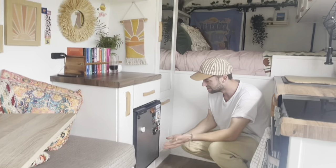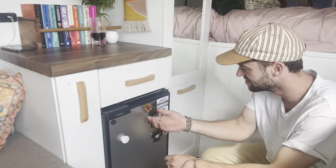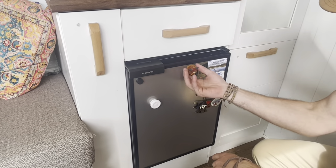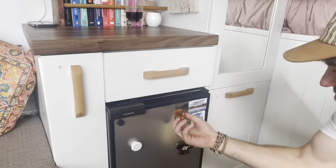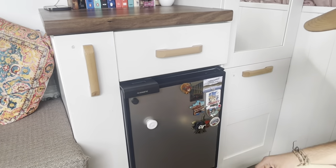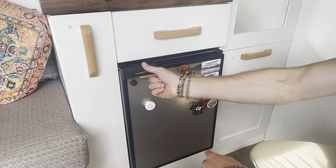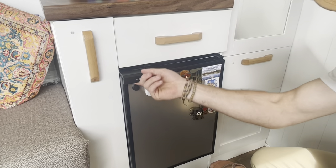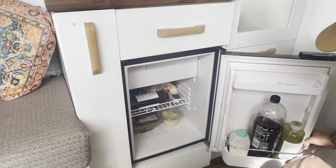Then we have the Dometic fridge, which has all these little nice magnets on it from everywhere we've been — well, some of the places we've been. There's a little Highland cow, look — that's Roger. He came from Skye. Loads of other places. This is where we also keep the magnet that opens all the drawers. We've got a spare one there in case we lose one, because we probably will.